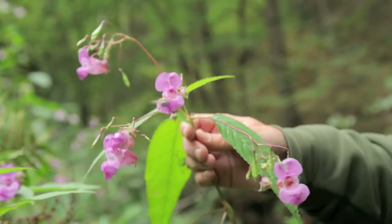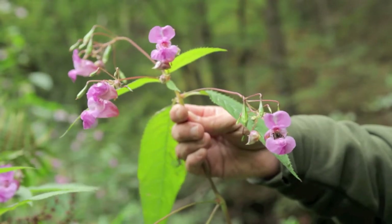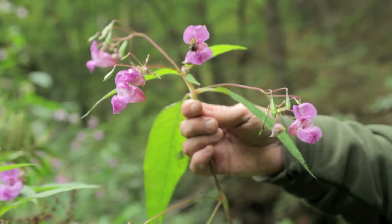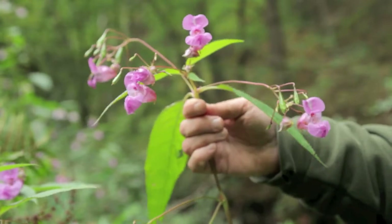I've just come across a rather undesirable alien. This is the Himalayan balsam, which is a very invasive species and has actually taken over most of our British waterways, although it does provide a valuable nectar source for bees and other flies at certain times of the year.